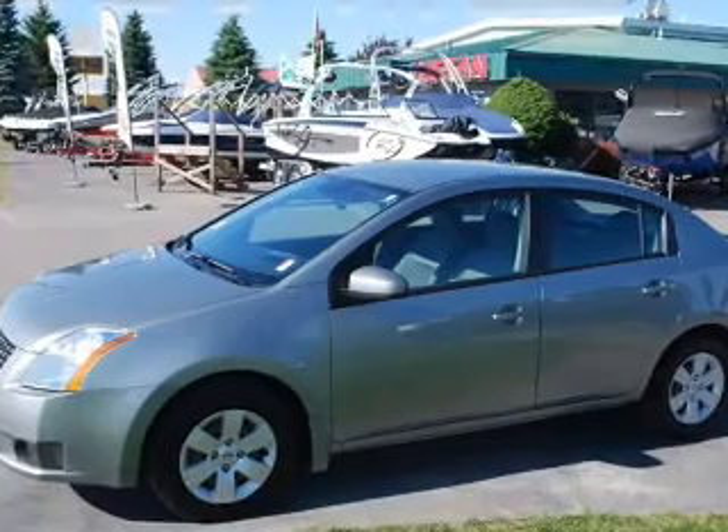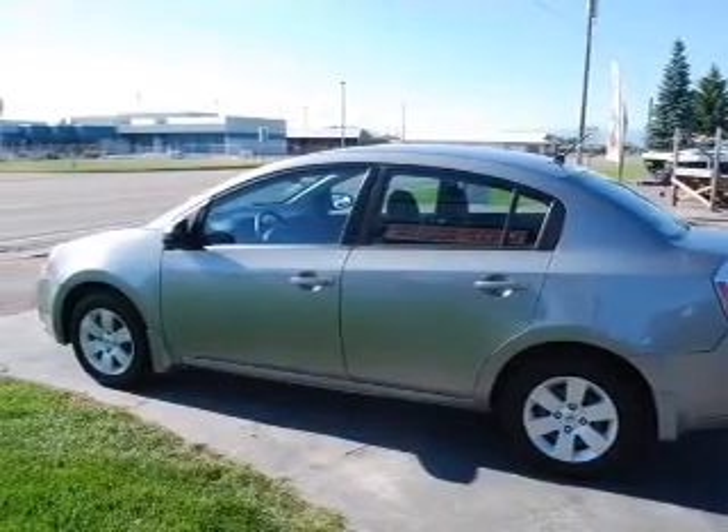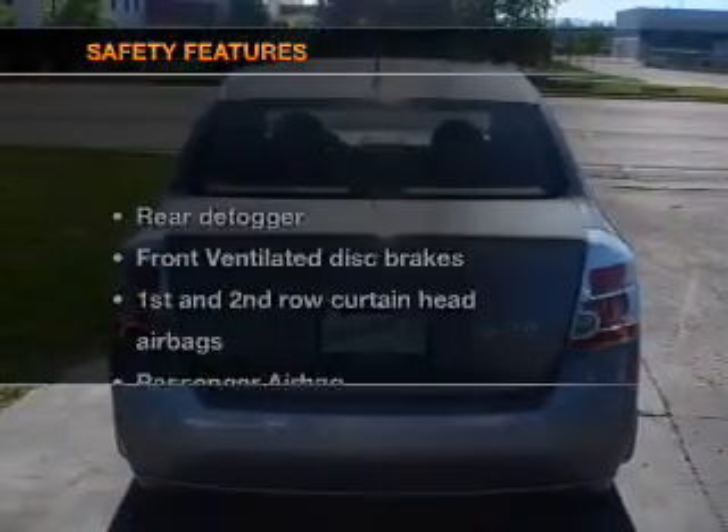Air conditioning, power door locks, power windows, power steering, power mirrors, an AM-FM stereo with a CD player, and an adjustable tilt steering wheel. If safety is a high priority,